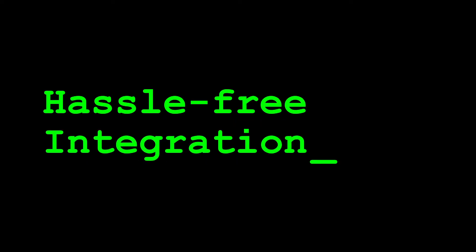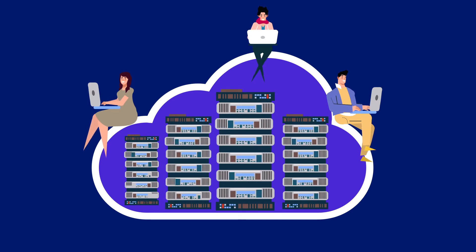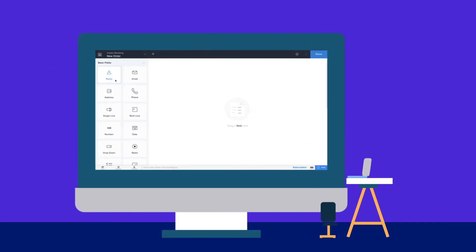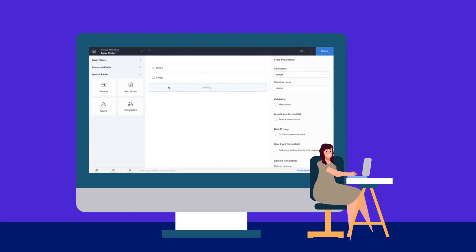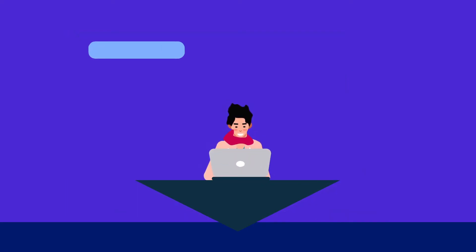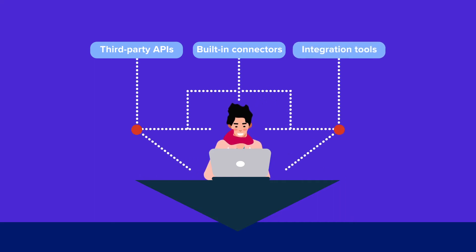Third, if you ask a developer what's the most intimidating part of the development process, the answer will probably be collaboration. Low-code platforms simplify the integration process by remaining visual rather than text-based. You can seamlessly connect to existing systems with third-party APIs, built-in connectors, and other smart integration tools.